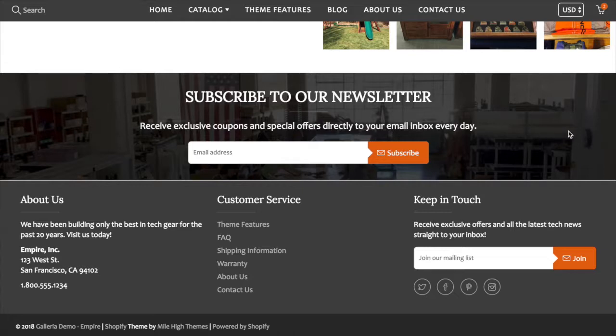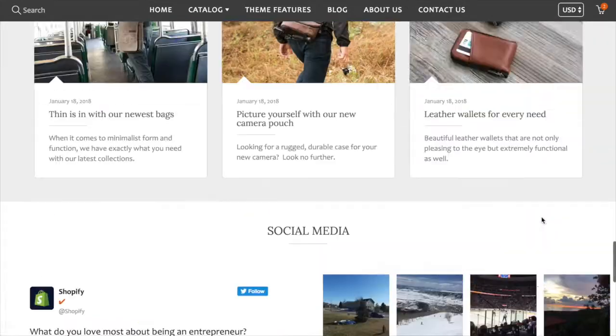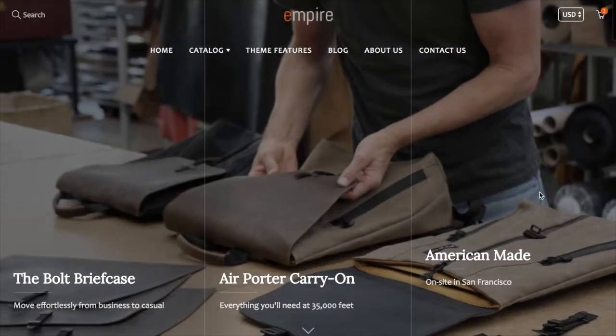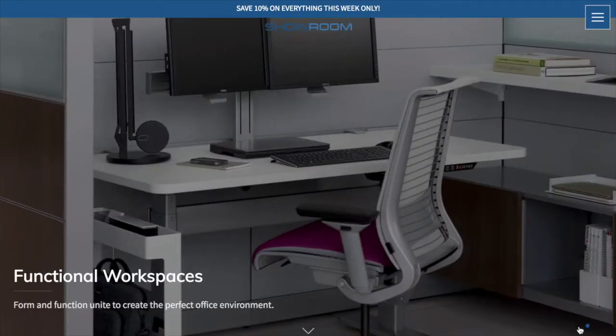You can choose a background image and text for the newsletter section. In the footer, you can specify columns of links, text or HTML, or a newsletter sign-up with social media links. You can put these in any order and have as many columns as you want, up to four. There's a total of 13 sections included with the theme. There's also a standard slideshow available that just rotates slides if you prefer that.